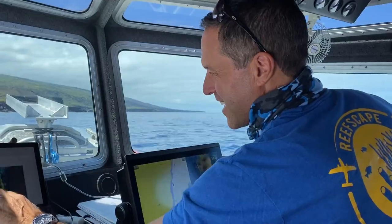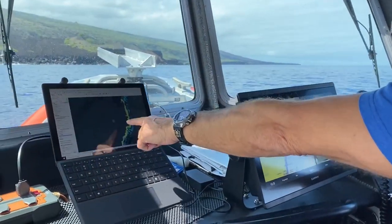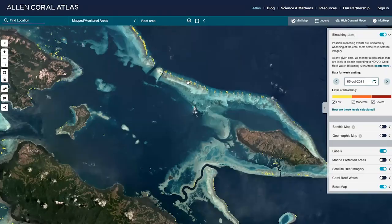Planet sends my team the satellite data. We correct those data for the atmosphere, sea surface glint, and the water column itself, and in doing so we create maps of bathymetry and provide the clean data to the mapping team.